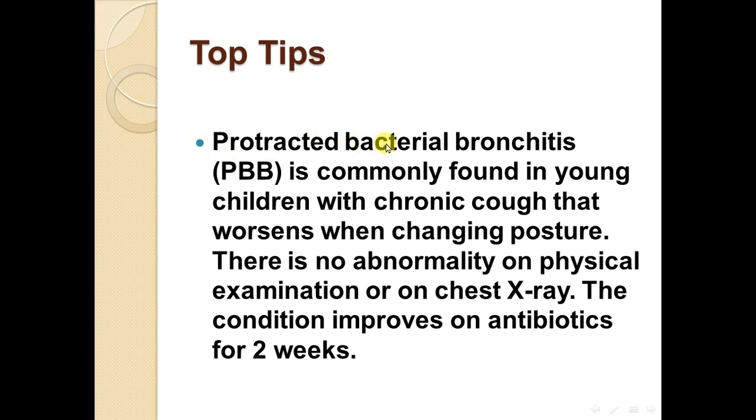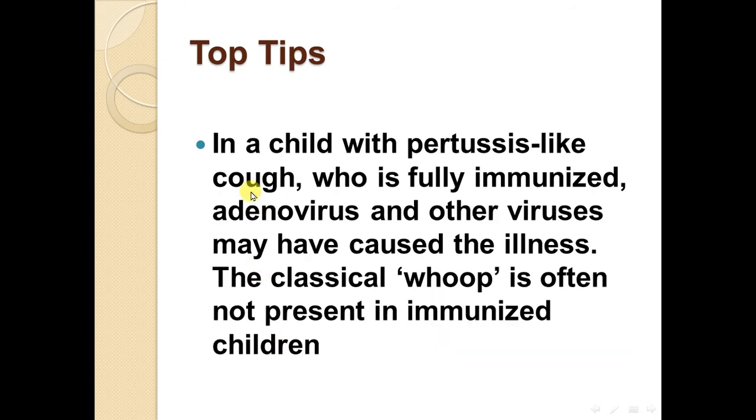Protracted bacterial bronchitis is commonly found in young children with a chronic cough that worsens when changing posture, with no abnormality on physical examination or chest x-ray. The condition improves on antibiotics for two weeks. In a child with pertussis-like cough who is fully immunized, adenovirus and other viruses may have caused the illness.